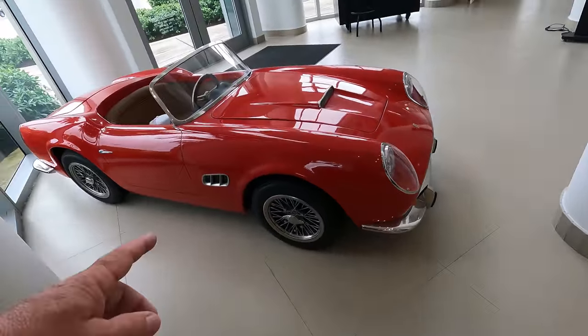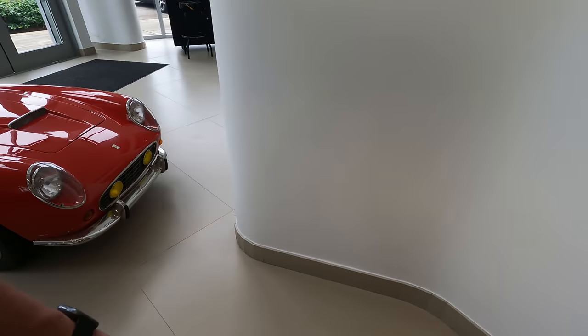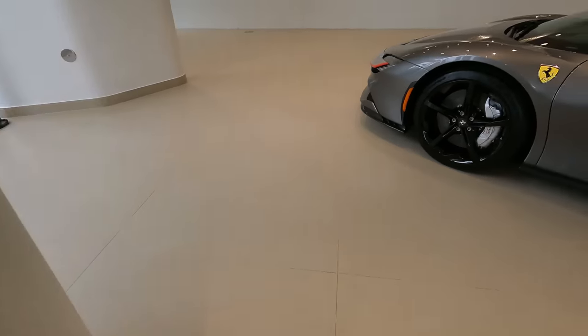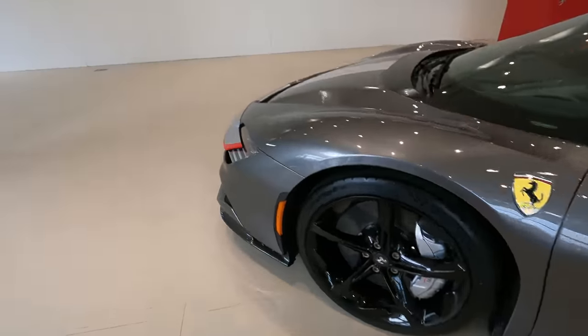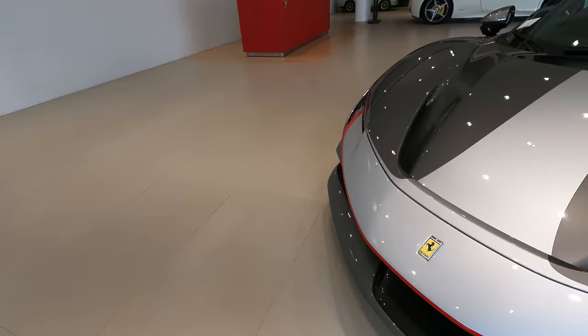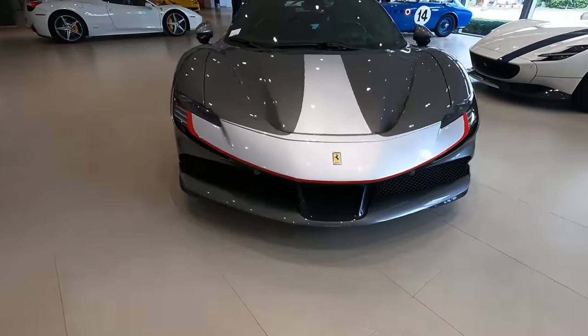They even got some for kids here. I probably couldn't even afford that one right there. It's nice just to walk around. It's raining out — I said let's go check out the cars and I'll give you guys something to look at. You guys are seeing them just like me.